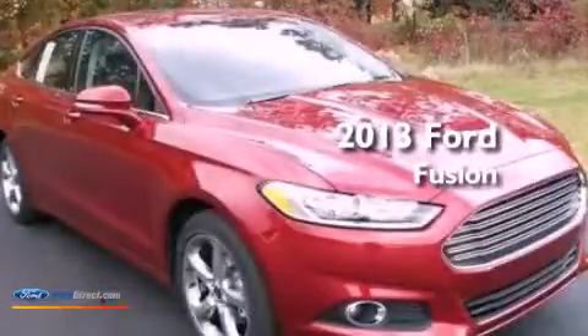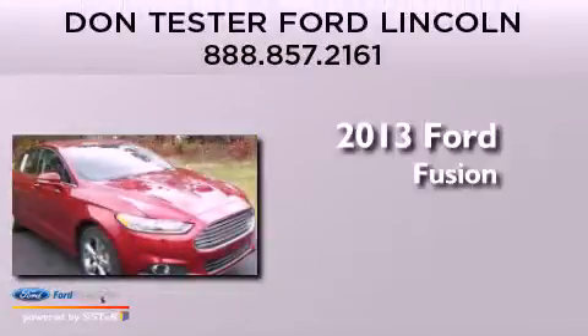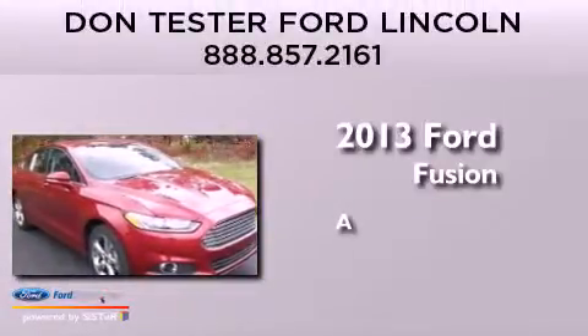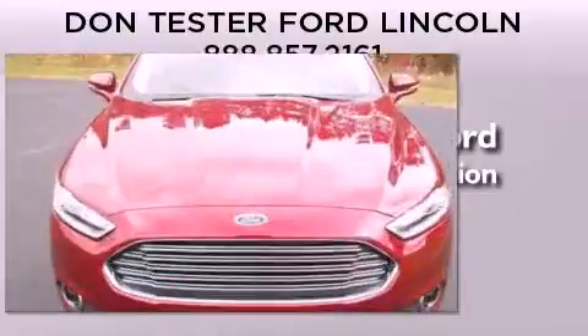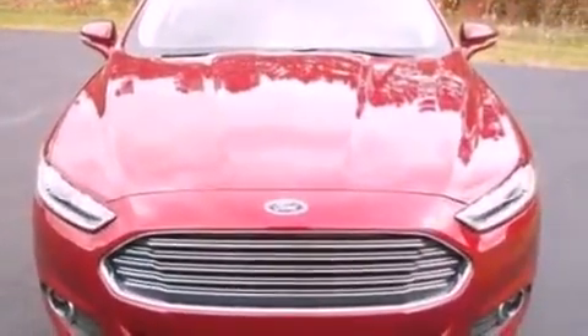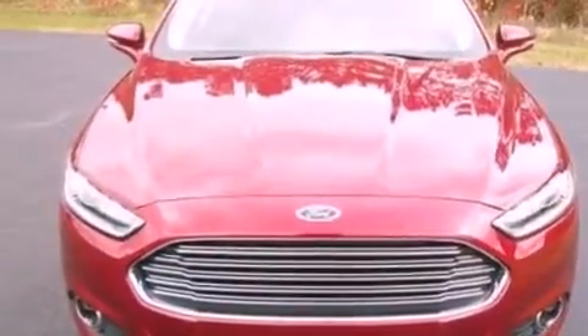This is a brand new 2013 Ford Fusion. Its top features include traction control and stability control systems, XM satellite radio, and aluminum wheels.